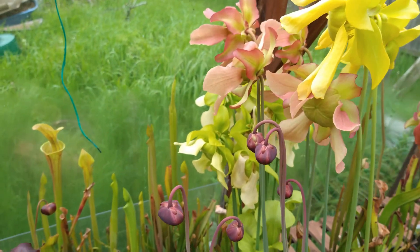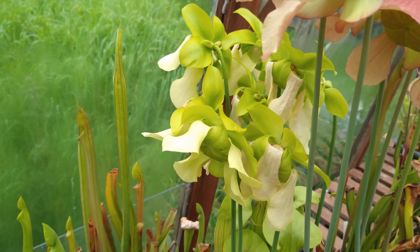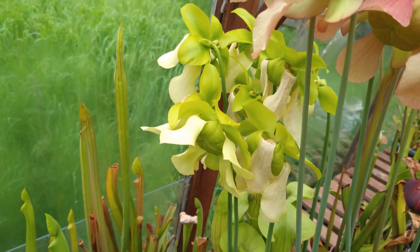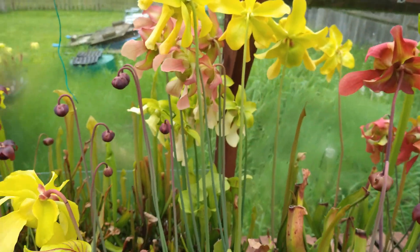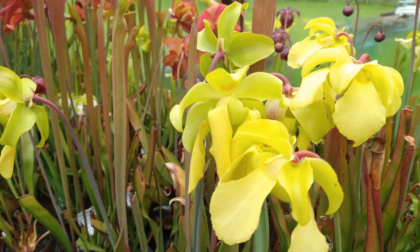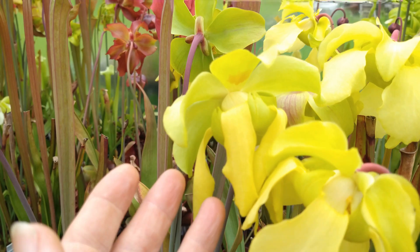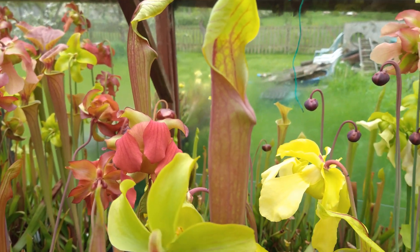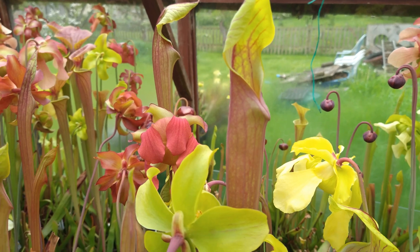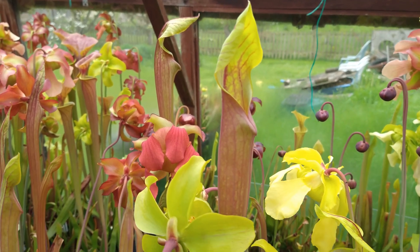Going a bit further back, a lot of my Ctespiei are actually now going over — the petals are starting to drop, which is a bit of a shame because they were really quite nice. This particular yellow one here is off my Flavor purple tube, and she's really starting to show her colour coming through. That will really deepen up and go a really nice purple colour.